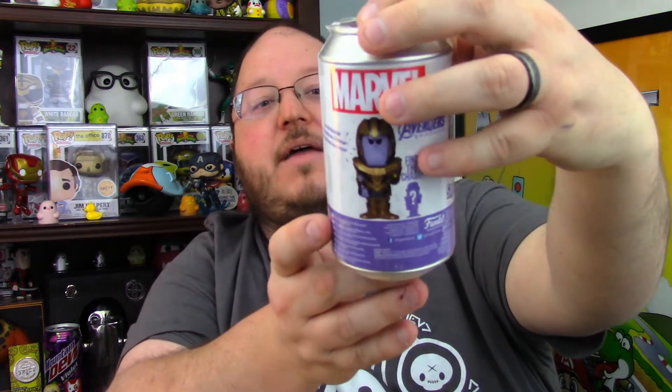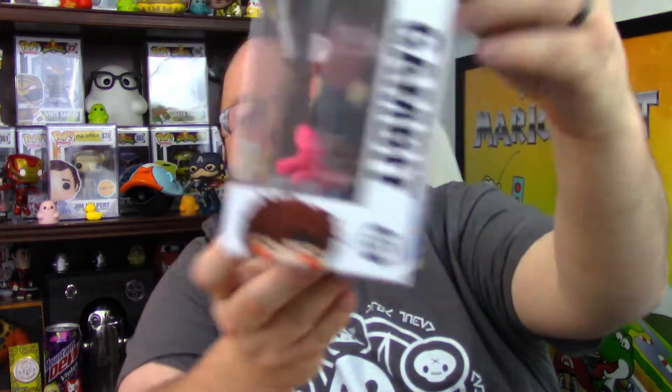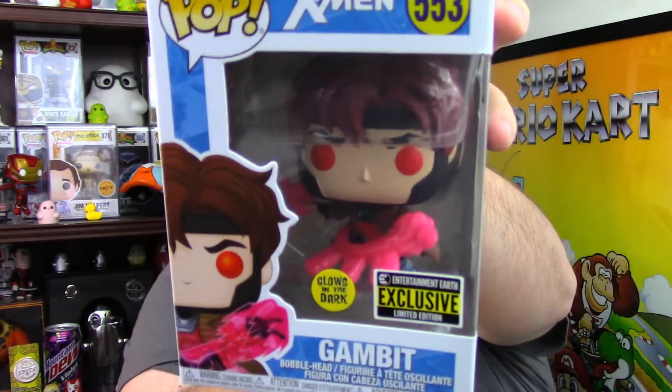Box number four — Tony would be awesome. Some of the sodas and pops we haven't seen before would be pretty cool. This is a heavy soda. Three, two, one — oh, Thanos! Game Thanos, nice! And for the pop — three, two, one — that's a Gambit! It's not a common — it is the Entertainment Earth glow in the dark exclusive. I can roll with that!